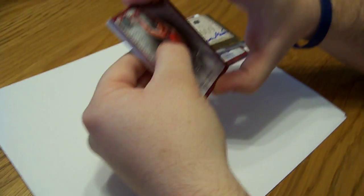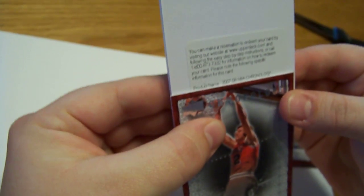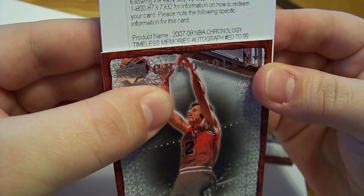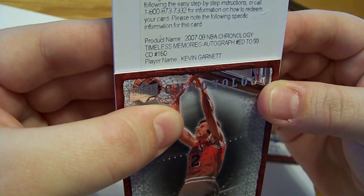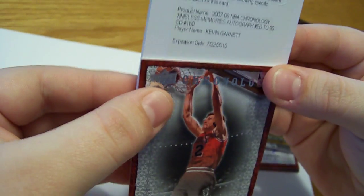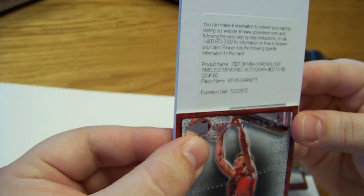Now for the Redemption — I'm gonna slide it. Let's see what we got here. Timeless Memories auto numbered to 99, card number 160 — Kevin Garnett! Kevin Garnett, and that is for KY cards with the Celtics. You're so lucky. Maybe we should have made that trade for the Cavaliers. Kevin Garnett autographed redemption out of 99 for KY cards.